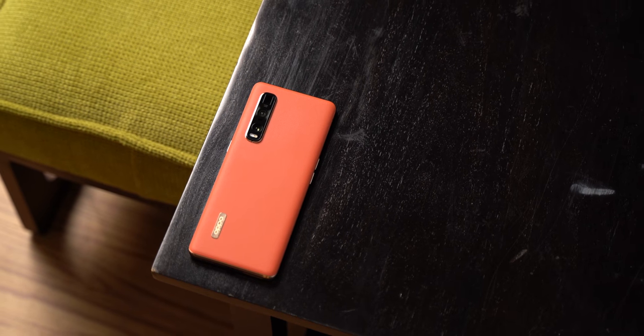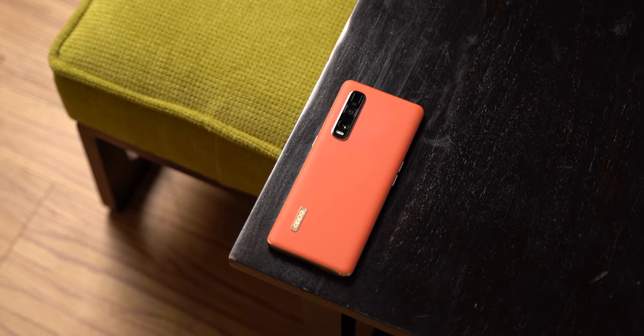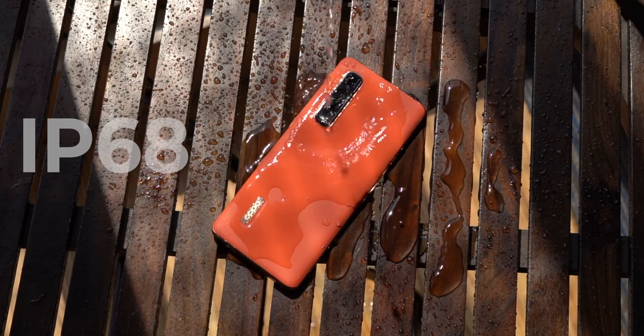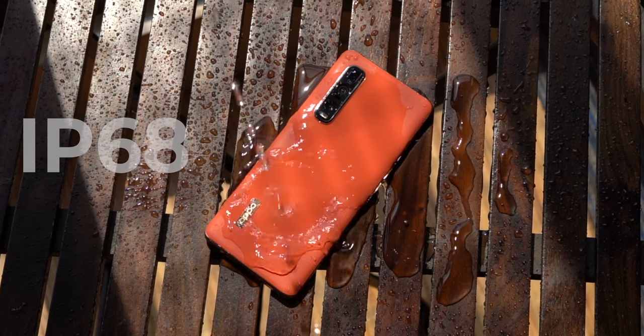Apart from this, the back of the Find X2 Pro is gorgeous, especially this vegan leather finish, but obviously that won't make it into the OnePlus 8 Pro. There's one thing I'm really hoping does make it though — the IP68 rating. The Find X2 Pro has IP68, and with rumors suggesting OnePlus flagships will finally bring an IP rating, that makes me hopeful.